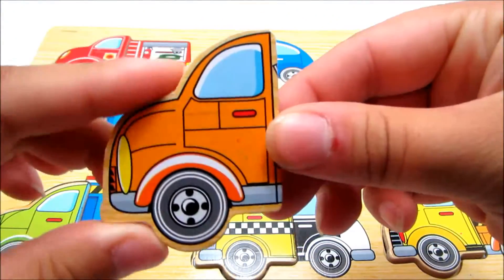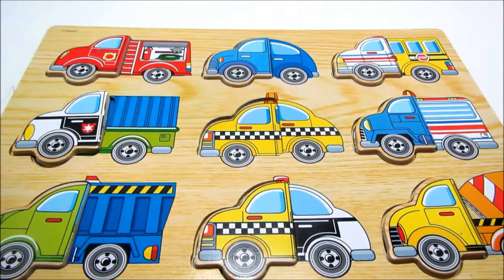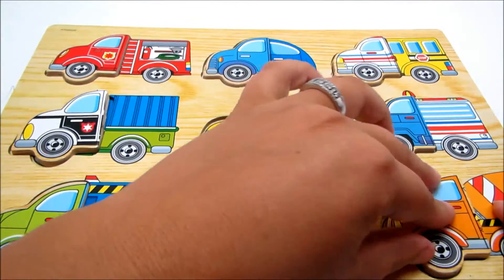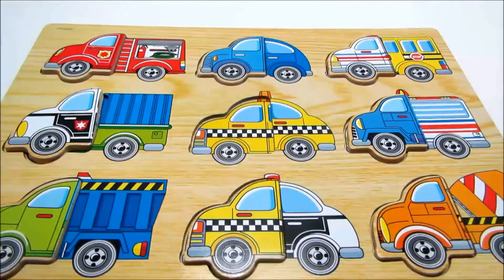This is orange. Let's find its matching half. This is a cement truck.